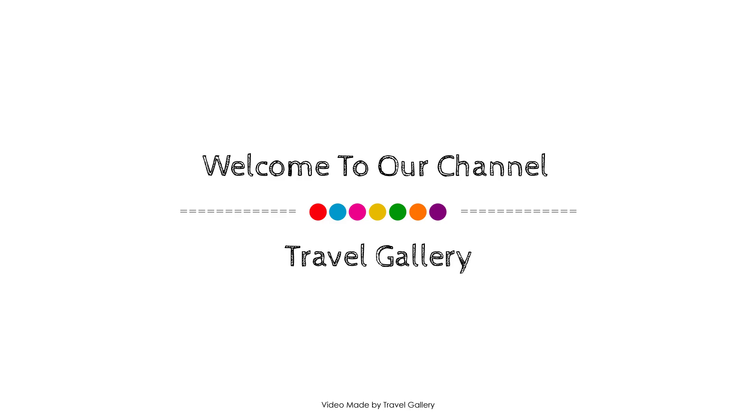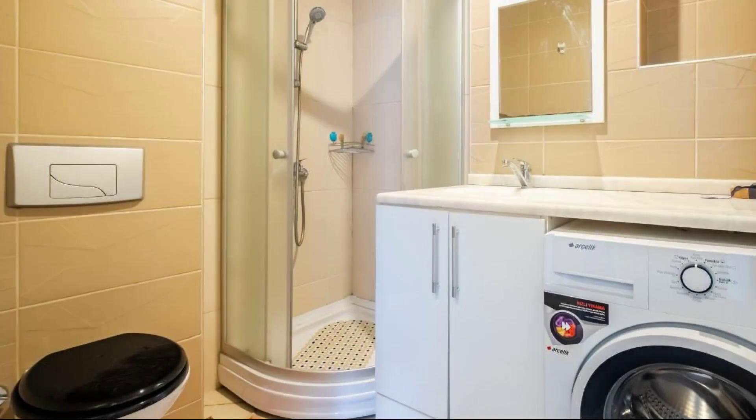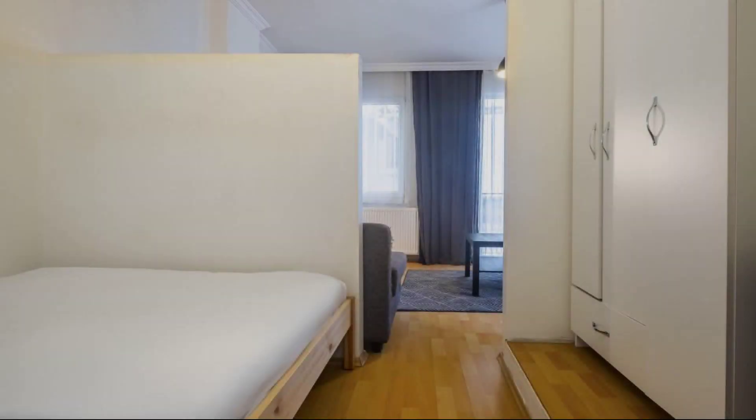Hi guys, welcome back to my channel. You are now watching a new video of a property. In this property, you can see what type of room is available on agoda.com — you can go online and enjoy it.